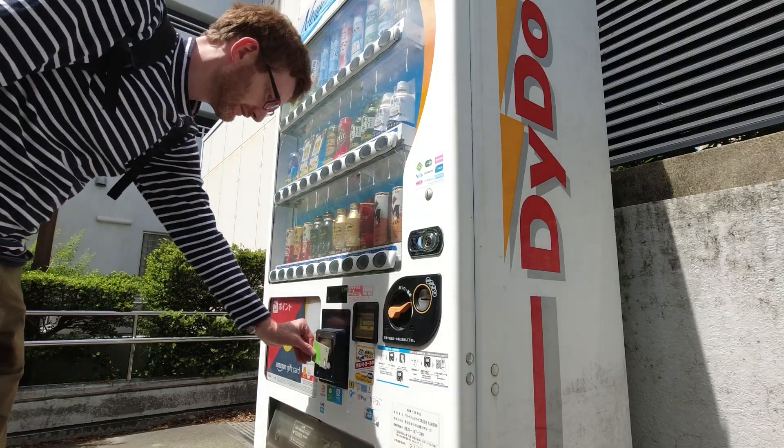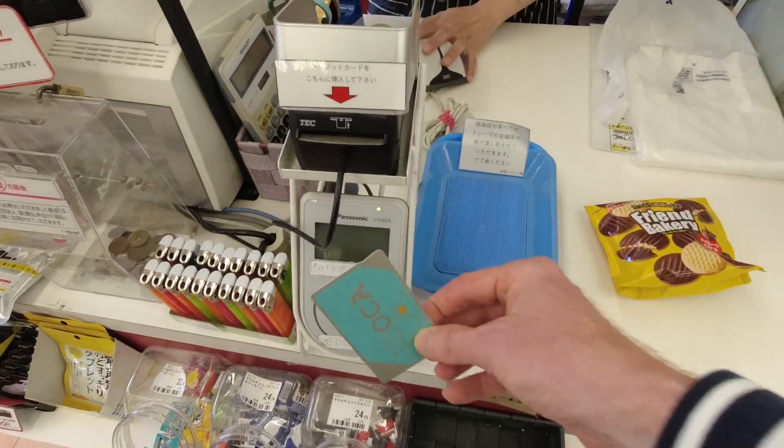You don't need to buy tickets. You also get to buy drinks at vending machines and snacks at convenience stores, and everyone's happy.